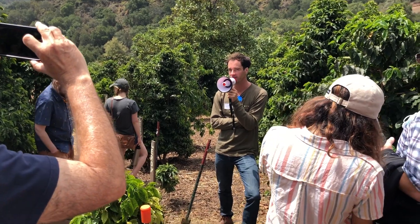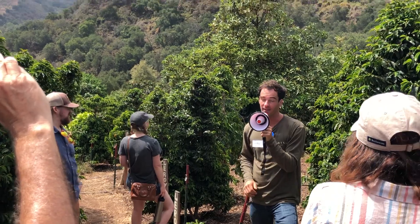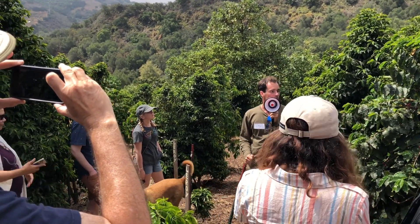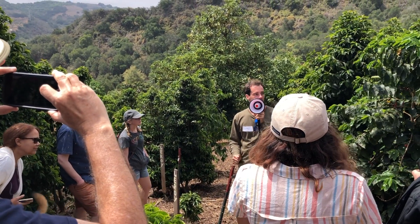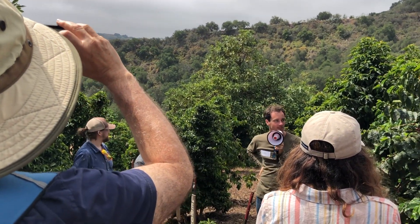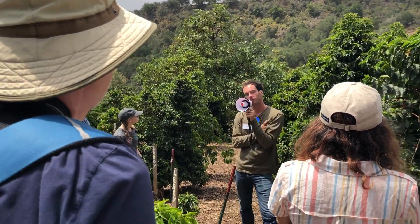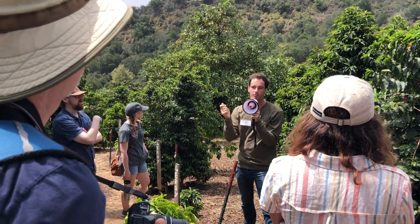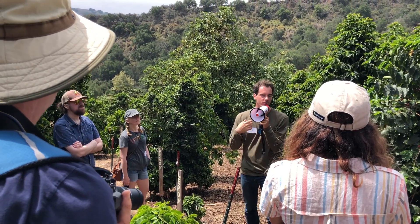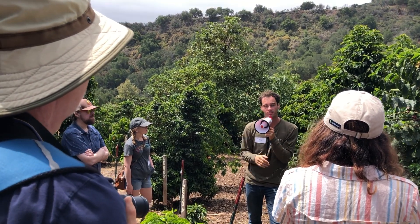Coffee is a self-pollinating plant, so it does not require bees or other insects to produce fruit. That said, bee pollination is thought to help increase fruit yields. We're going to have another bloom here in about a week — it's going to be bees everywhere, and it'll smell like jasmine in the air. Coffee is a perfect flower, meaning there are both male and female parts on the flower — unlike cherimoya, which has separate male and female flowers requiring cross-pollination.